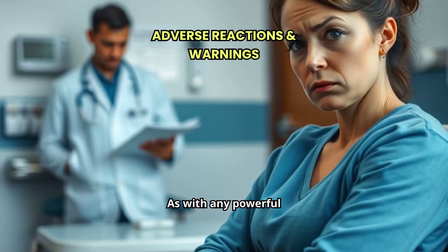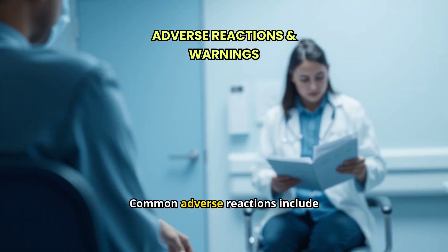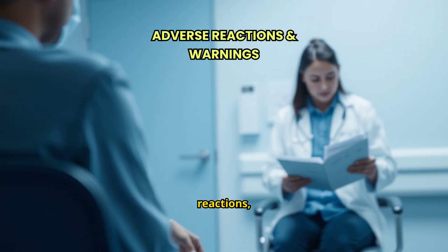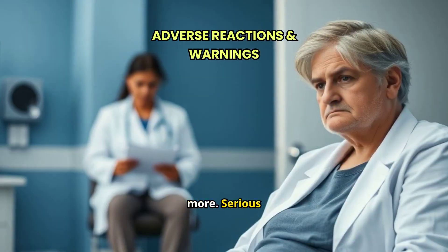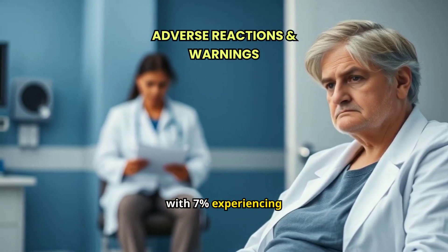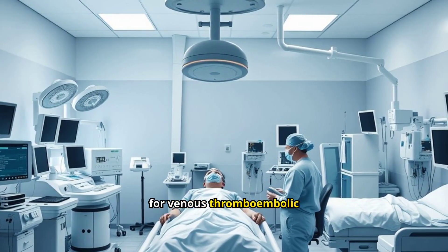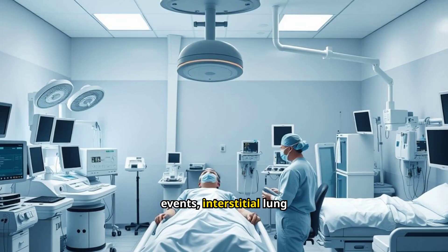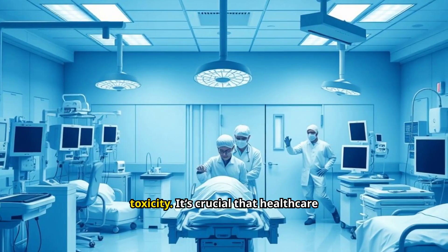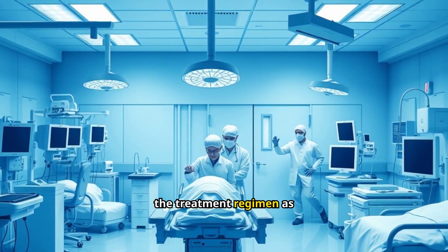As with any powerful treatment, there are potential side effects and important warnings to be aware of. Common adverse reactions include rash, nail toxicity, infusion-related reactions, musculoskeletal pain, and more. Serious adverse events occurred in 49% of patients, with 7% experiencing fatal events like sepsis and respiratory failure. Patients need to be monitored for venous thromboembolic events, interstitial lung disease, severe dermatologic reactions, and ocular toxicity. It's crucial that healthcare providers manage these side effects carefully, adjusting the treatment regimen as needed.